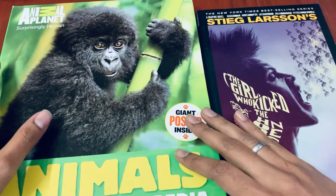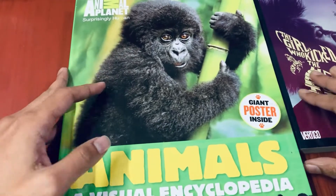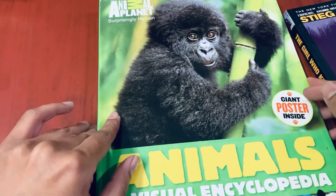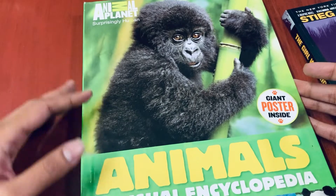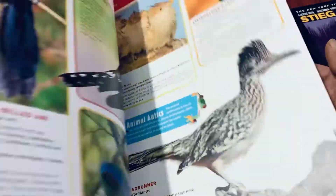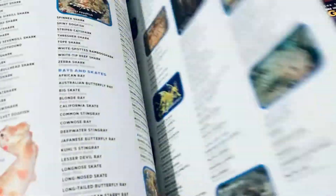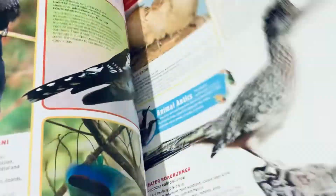I ordered just two books. The first one is more for my daughter — it's a visual encyclopedia. When I ordered it, it was around 500 rupees or something, and I never expected the book to be so big. It turned out to be a large, pretty thick book, and it's arrived in very good condition. My daughter loves animals and all that, so I thought it's just a good book to buy for her. She's going to love it — it's brilliant.